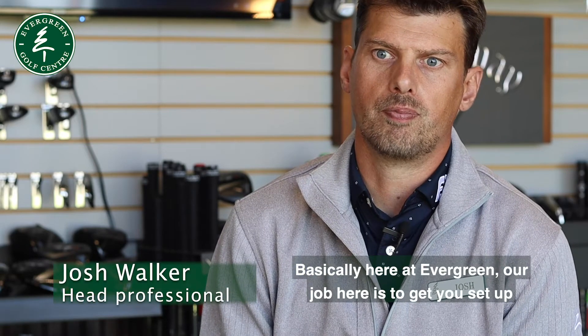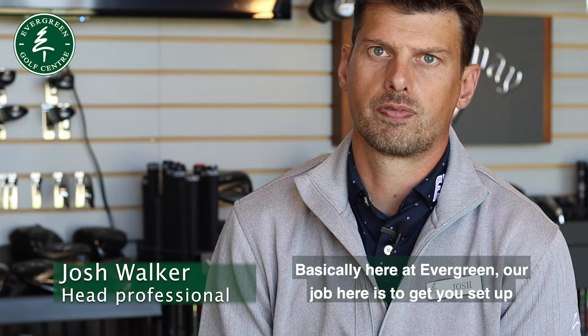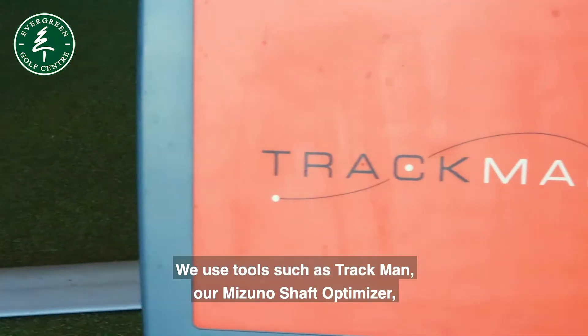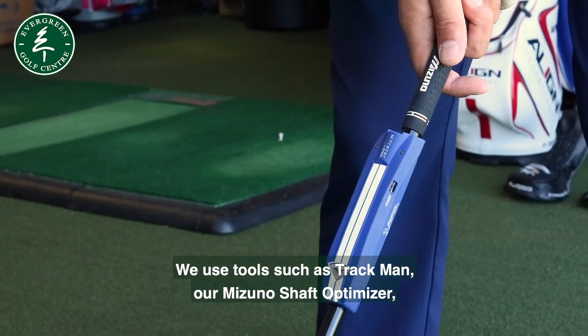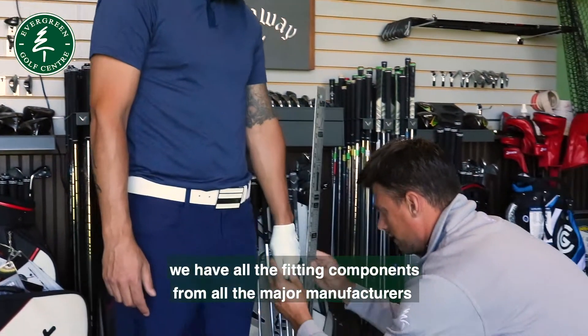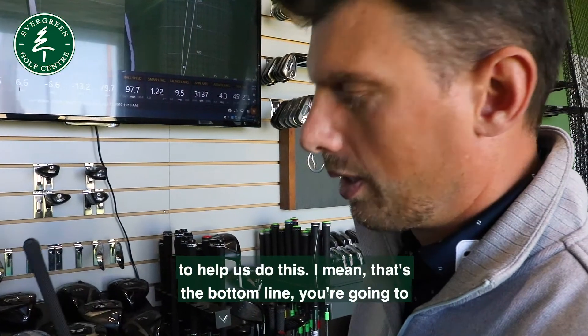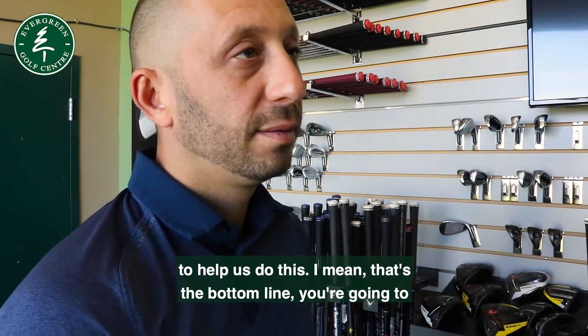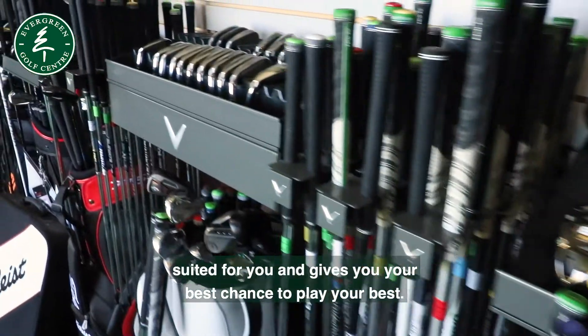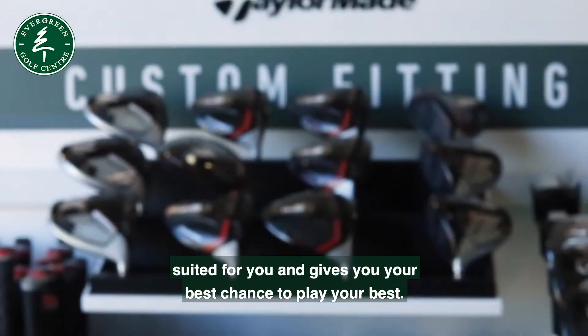Basically here at Evergreen, our job is to get you set up with the right equipment to help you play your best game. We use tools such as TrackMan and our Mizuno Shaft Optimizer. We have all the fitting components from all the major manufacturers to help us do this. The bottom line is you're going to have more fun if you're playing with equipment that's suited for you and gives you your best chance to play your best.